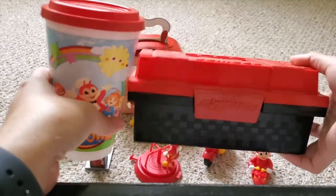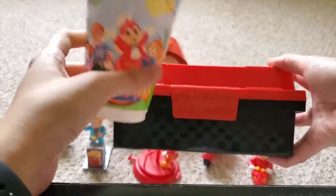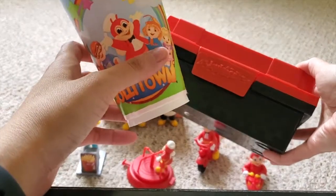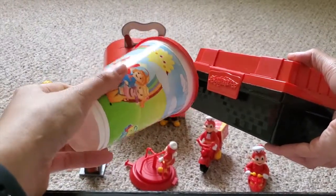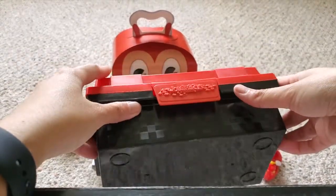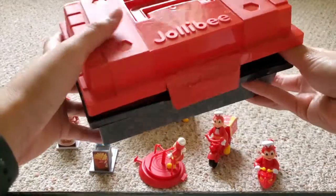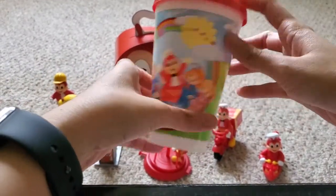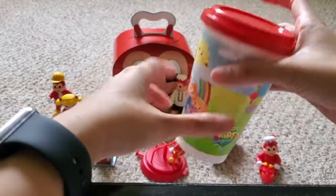Moving on, I've got a tumbler and a lunch box. These two items were given out at birthday parties as giveaways, because Jollibee also specializes in kiddie team parties and all that kind of stuff. The lunchbox says 'Jolly Race' and you open it up — nothing special inside. The tumbler says 'Jolly Town' with Jollibee and his friends. Nothing special.